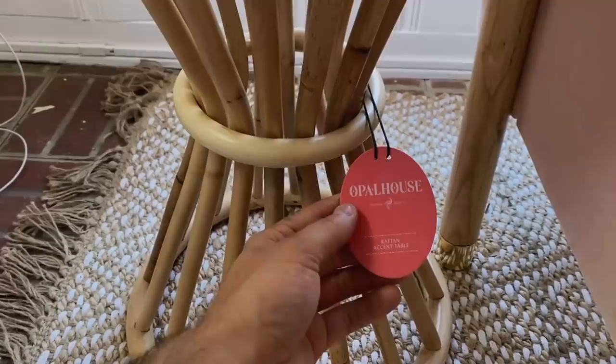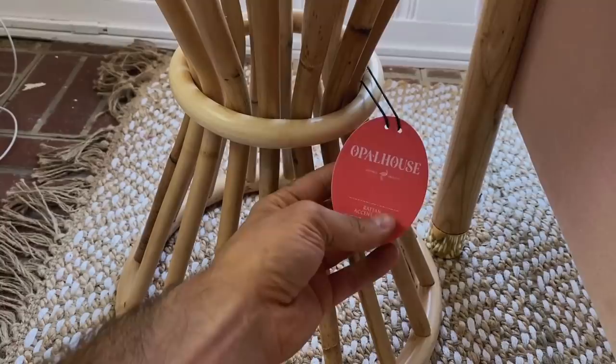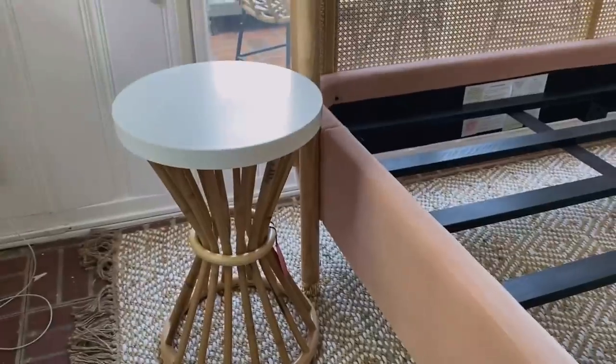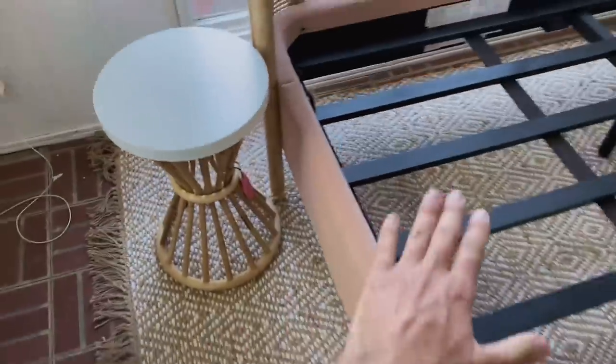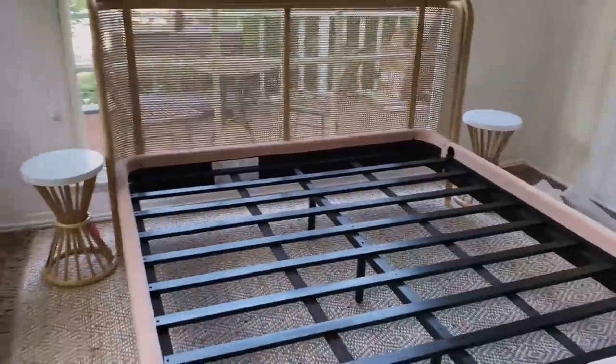These are the nightstands I got for now. They're from Target by Opal House — Rattan Accent Tables. These were $79.99 but I actually got them for $39.99 because they were the last two in the store. It's the end of summer so they're on sale. I'm not sure if they'll work once the bed comes up, but for now I think they're pretty cute.